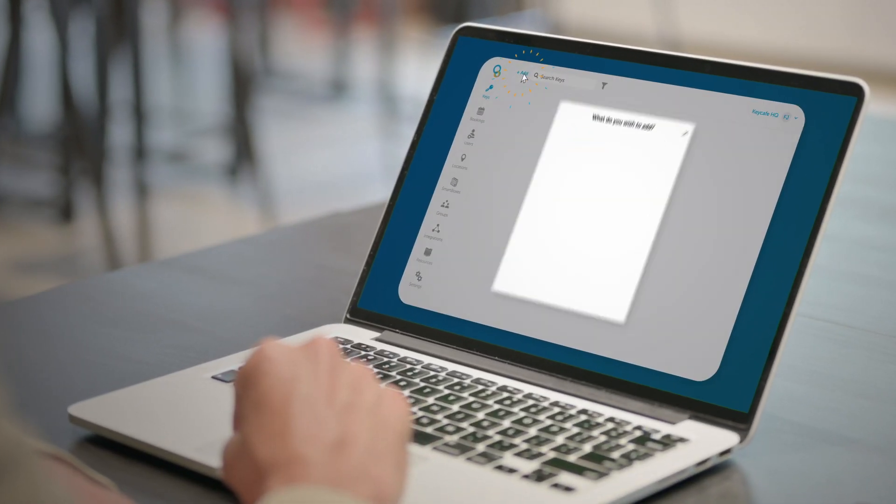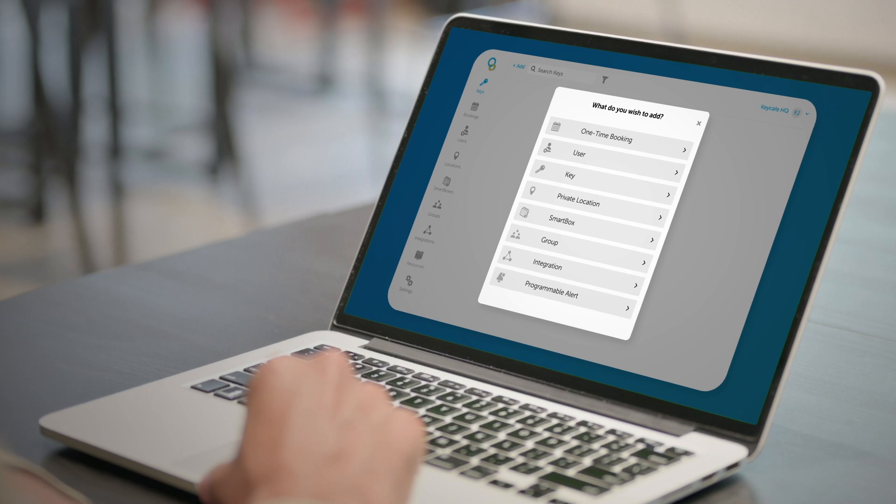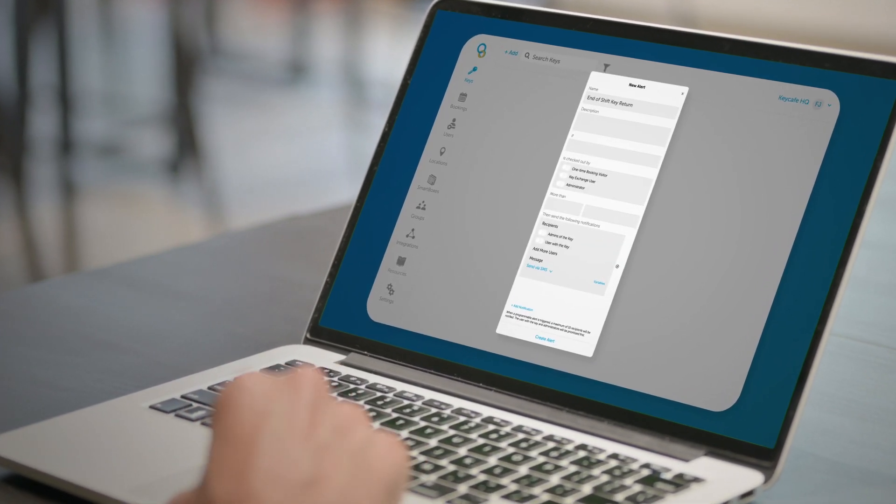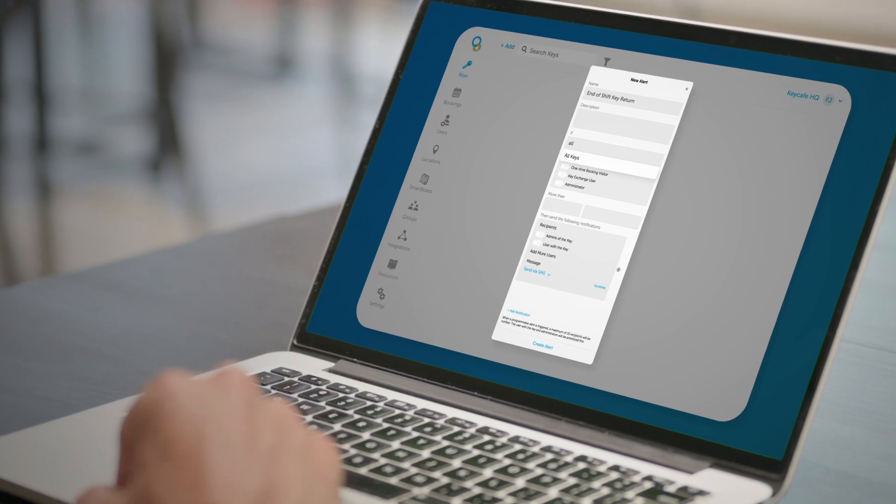Alert messages can be customized for specific keys or groups of keys. Get real-time notifications by SMS or email when keys are not returned on time or after a booking ends.